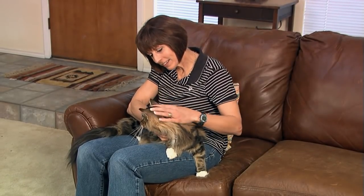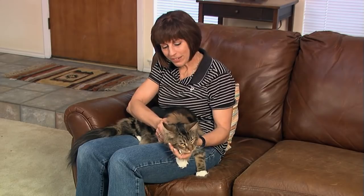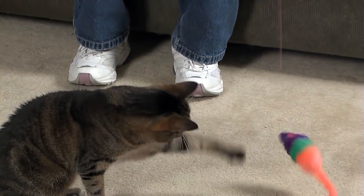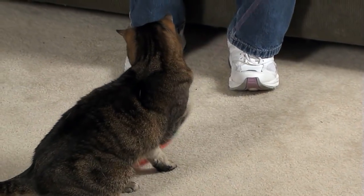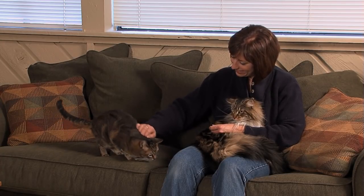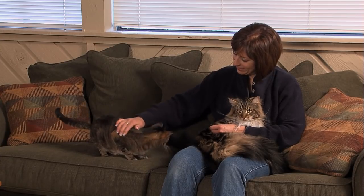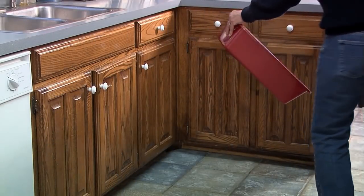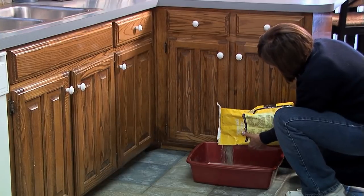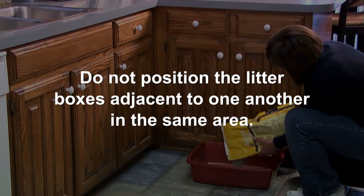Each cat also needs some one-on-one time with you. How much time depends on their social attachment to you and how much they like to be held and petted. Some cats may prefer you to actively play with them rather than just sit and cuddle, and some may like both. If you're paying attention to one cat and the other cat approaches, try to minimize the chances that either cat will view this as a competitive situation. Last but not least, provide at least as many litter boxes as you have cats, ensuring there is always one vacant litter box. Do not position the litter boxes adjacent to one another — as your cats are getting to know one another, they likely will not feel comfortable using a litter box if the other cat is right next door.